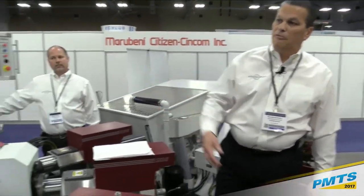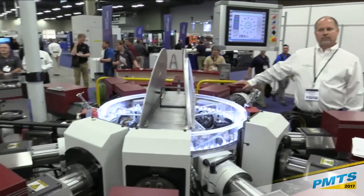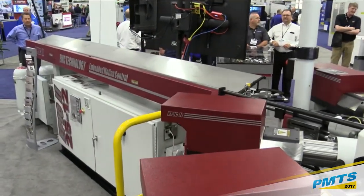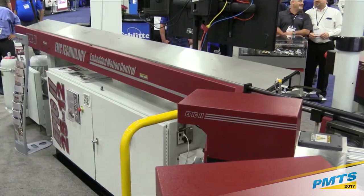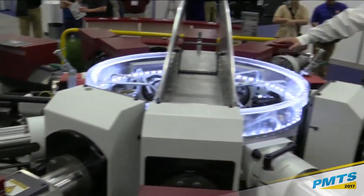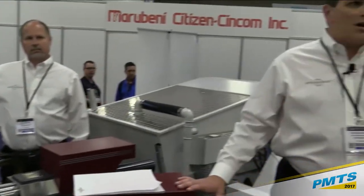The typical first step is loading the raw material, which can either be bar fed or as a blank loader. Our setup today is a 12-foot automatic magazine-style bundle bar feeder where we can pre-stage the bars on the magazine and have it automatically feed into the machine. The first operation is to load and cut off the material or to load that raw blank forging.